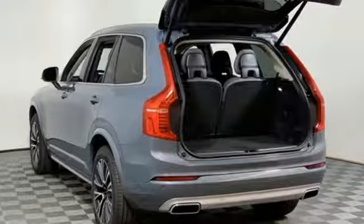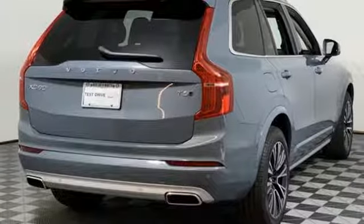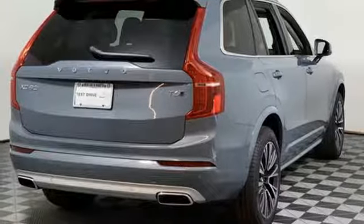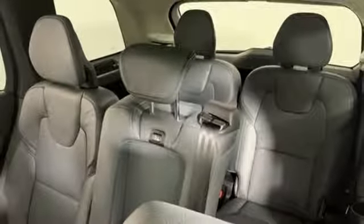You'll look forward to every drive with features like these: streaming audio, power heated mirrors, front heated leather bucket seats, autonomous cruise control, auto dimming mirrors, and voice activated climate controls.